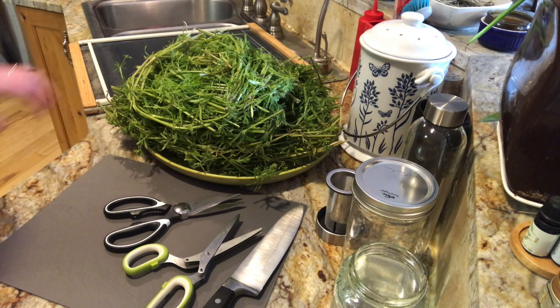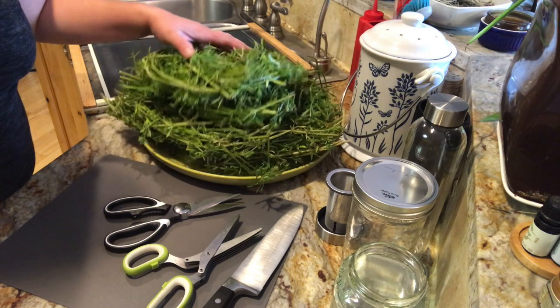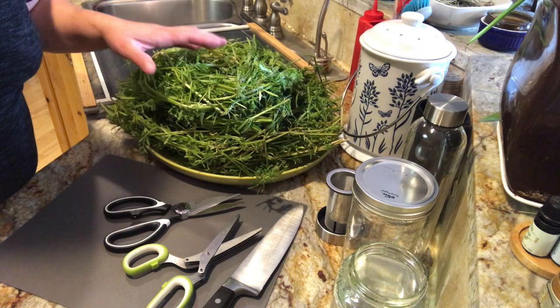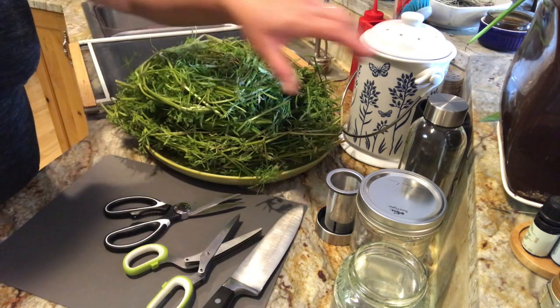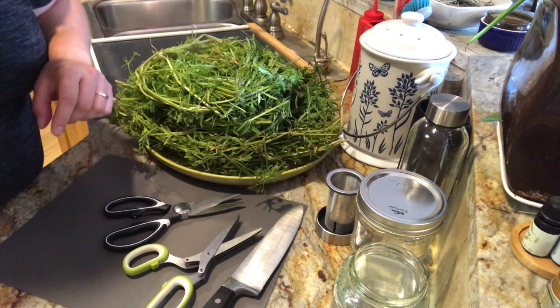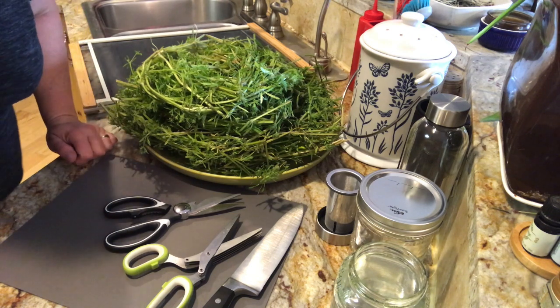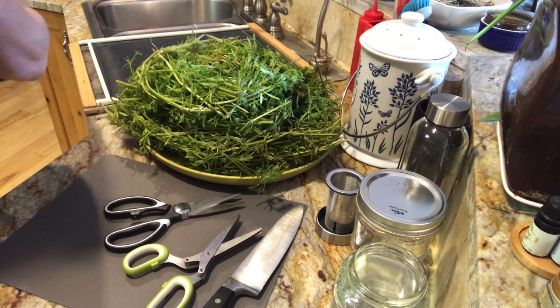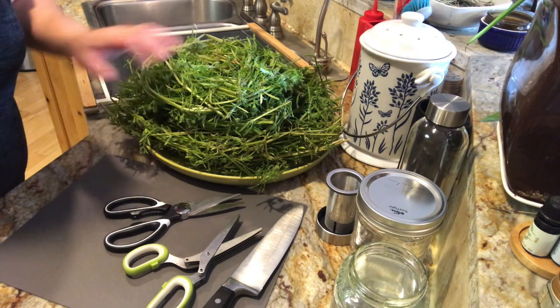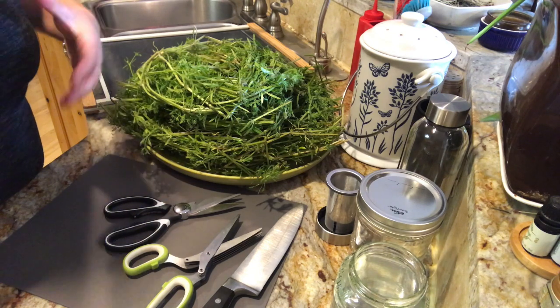Okay, here we are with our big pile of cleavers. We've got to chop it up. We're going to do three things with this today: we are going to tincture some of it in alcohol — basically an 80-proof vodka. We're going to make a cold infusion, a cold tea. And the rest of it we're going to dry and make into an oil for rubbing on your skin over your lymphatic tissues to absorb in that way. That's also a really good way to get the lymph to move — to rub your lymph tissue towards your heart.